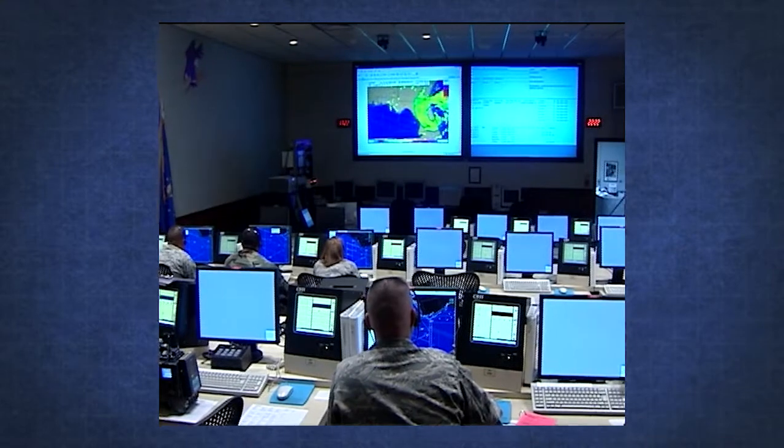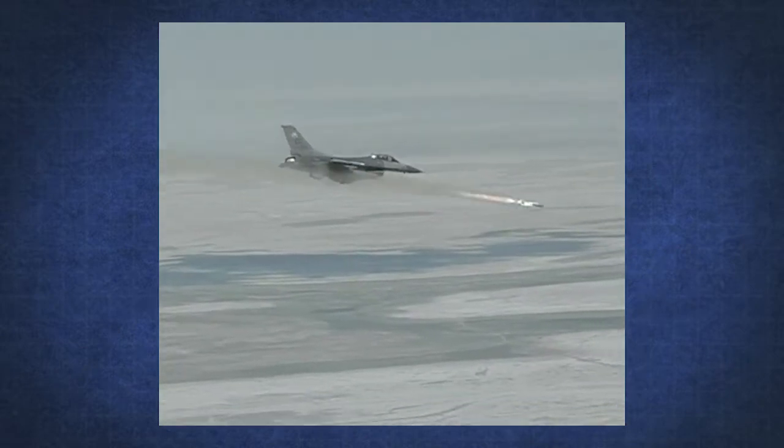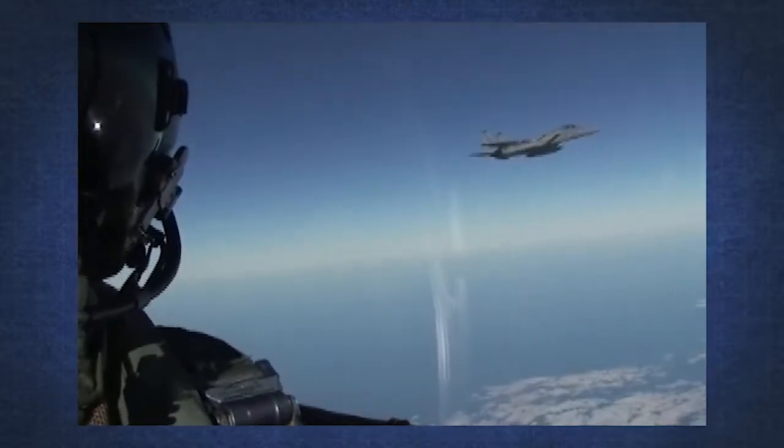In order to evaluate a missile's performance, we need to know its flight path in relation to the target. Currently, the Air Force scores live-fire missile tests using time, space, and position information recorded by the sensors located on the targeted drone aircraft. The problem is that the overall performance of the current system is fairly poor.